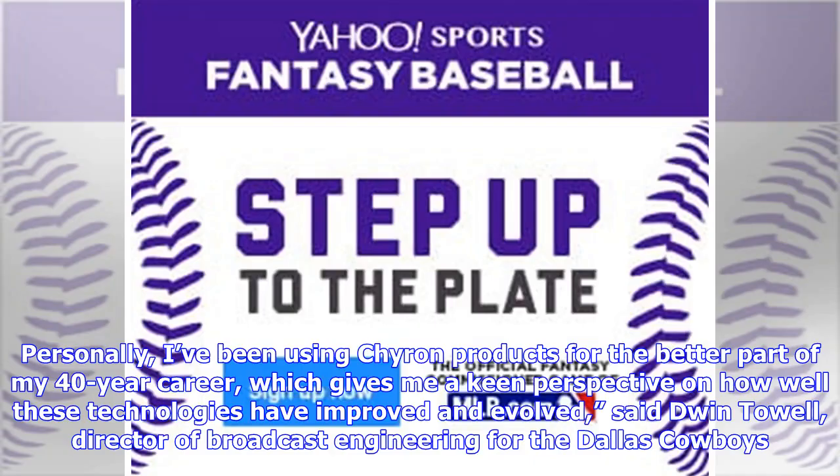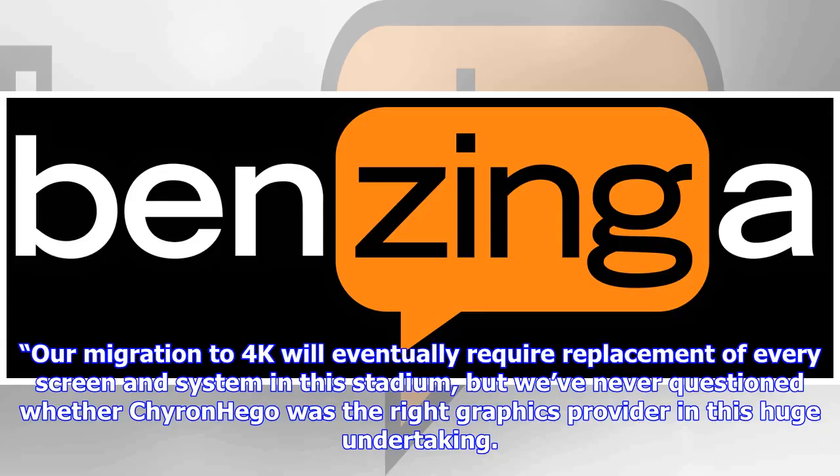Personally, I've been using Chiron products for the better part of my 40-year career, which gives me a keen perspective on how well these technologies have improved and evolved, said Dwin Toil, Director of Broadcast Engineering for the Dallas Cowboys. Our migration to 4K will eventually require replacement of every screen and system in this stadium, but we've never questioned whether Chironhago was the right graphics provider in this huge undertaking.